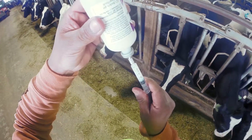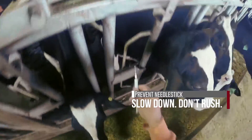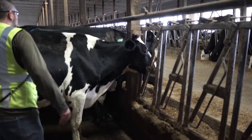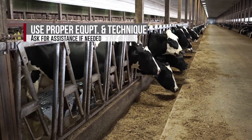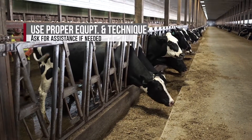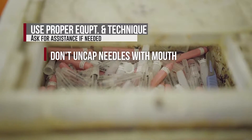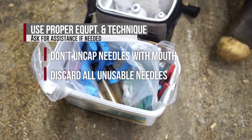The most important thing you can do is slow down. Do not rush, and take the time to practice a few simple steps. Restrain animals properly. Use the correct equipment and techniques and get help from co-workers. Do not use your mouth for uncapping or recapping needles. Discard bent or dull needles.